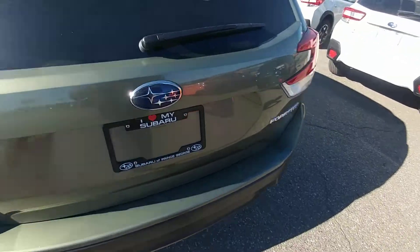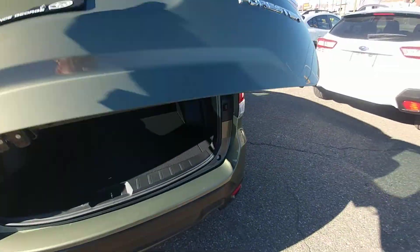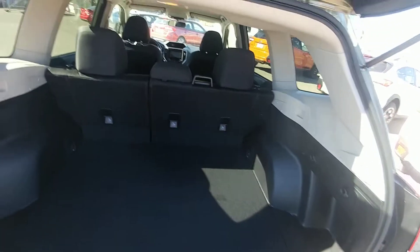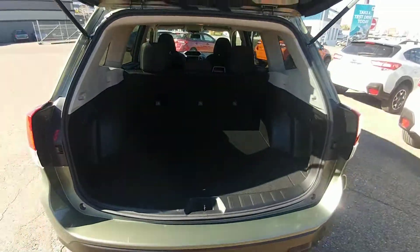At the back of the Forester, there's a super wide opening. They made the door wider so you can fit more stuff in more easily. Lots of room back here for hockey gear, luggage, sports equipment, what have you.